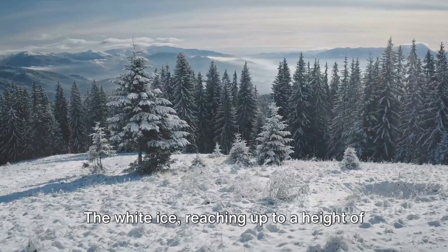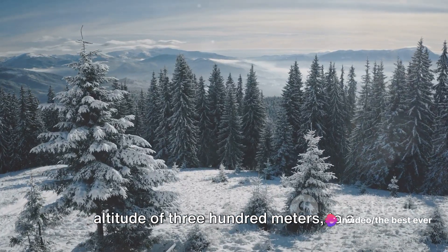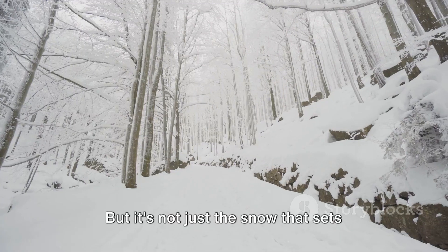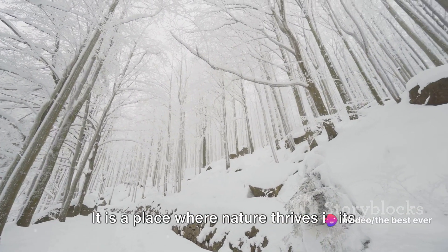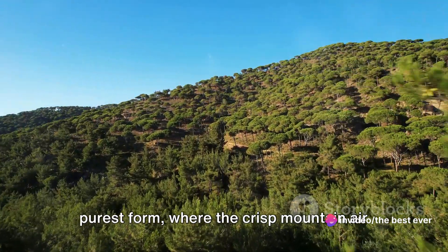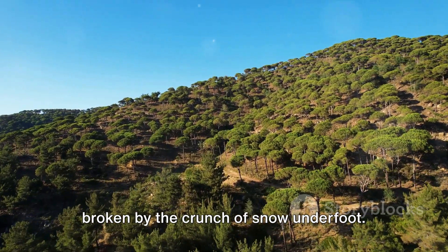The white ice, reaching up to a height of 500 meters, varies in thickness from 5 centimeters in areas at an altitude of 300 meters, to a staggering one and a half meters on the peaks. But it's not just the snow that sets Tanarin El Tata apart — this region is unique in its own right. It is a place where nature thrives in its purest form, where the crisp mountain air is filled with the scent of cedar trees, and where the sound of silence is only broken by the crunch of snow underfoot.